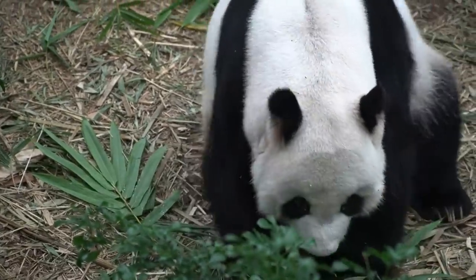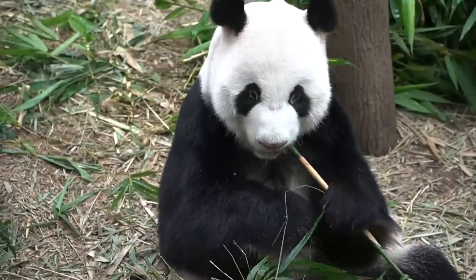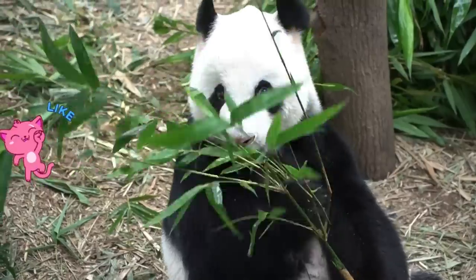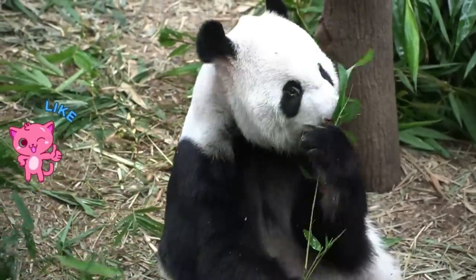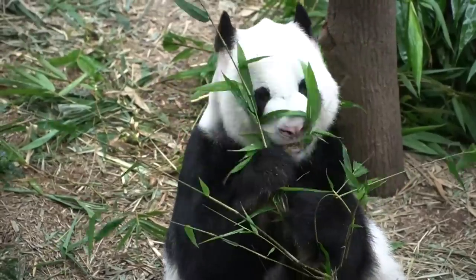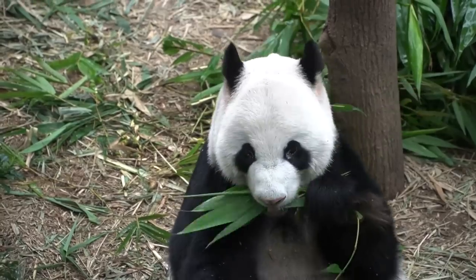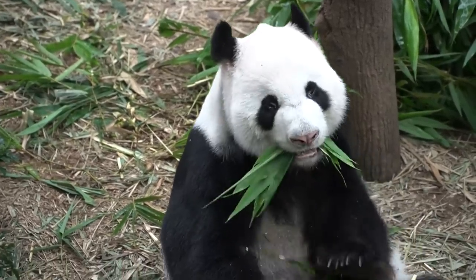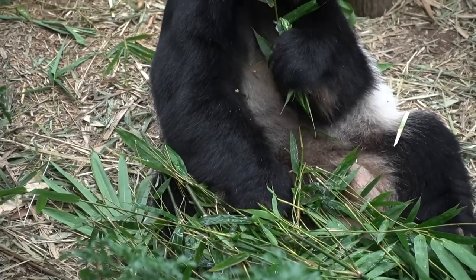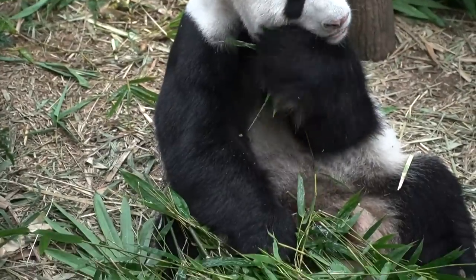It is characterized by its bold black and white coat. The name giant panda is sometimes used to distinguish it from the red panda. The giant panda's distinct black and white markings have two functions: camouflage and communication. Most of the panda's face, neck, belly, and rump is white to help it hide in snowy habitats. The arms and legs are black, helping it to hide in shade.